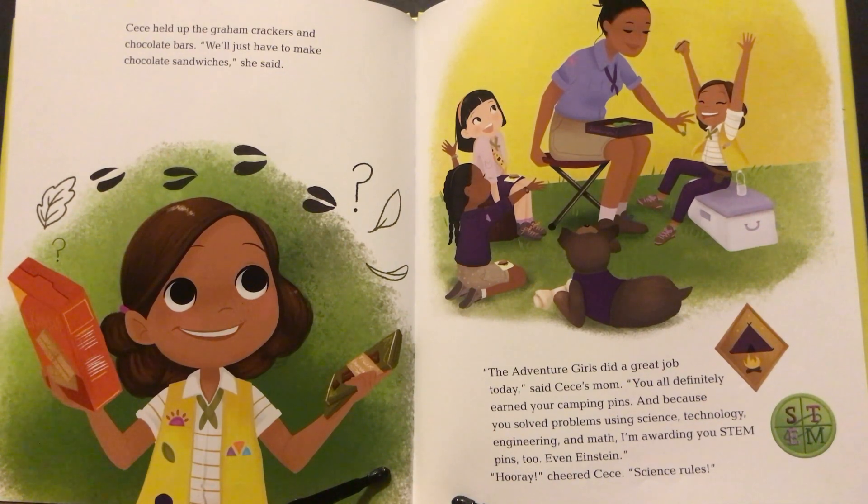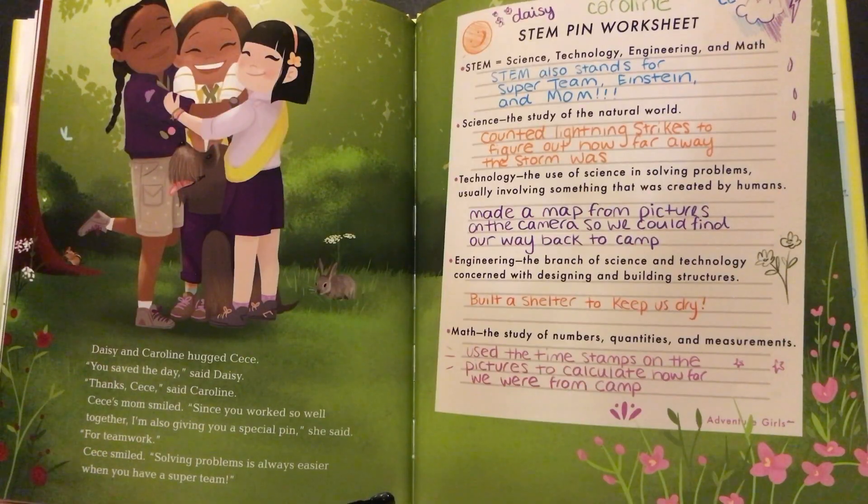"The Adventure Girls did a great job today," said Cece's mom. "You all definitely earned your camping pins, and because you solved problems using science, technology, engineering, and math, I'm awarding you STEM pins too — even Einstein." "Hooray!" cheered Cece. "Science rules!" Daisy and Caroline hugged Cece. "You saved the day," said Daisy. "Thanks, Cece," said Caroline. Cece's mom smiled. "Since you worked so well together, I'm also giving you a special pin for teamwork." Cece smiled. "Solving problems is always easier when you have a super team."